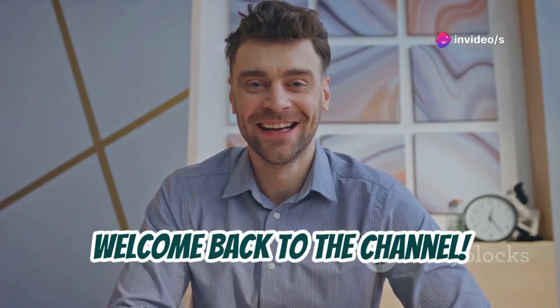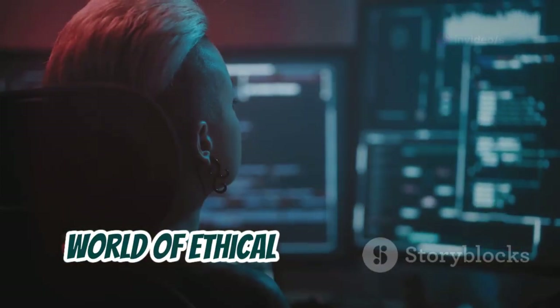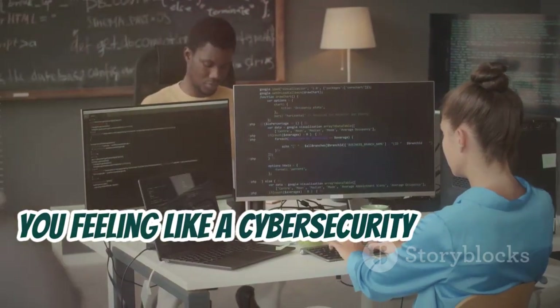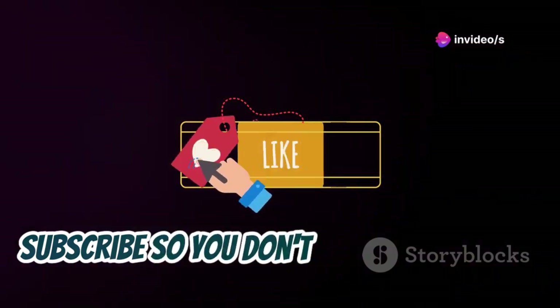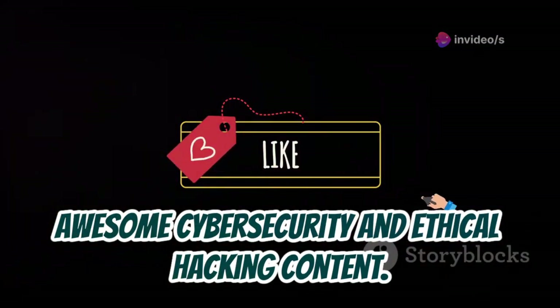Hey everybody, welcome back to the channel. Today we're diving headfirst into the exciting world of ethical hacking with 10 beginner-friendly projects that will have you feeling like a cybersecurity pro in no time. Make sure you hit that like button and subscribe so you don't miss out on more awesome cybersecurity and ethical hacking content.